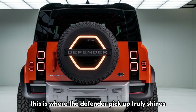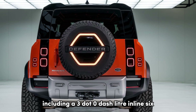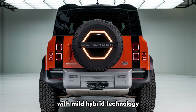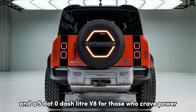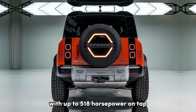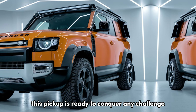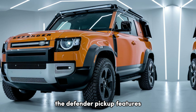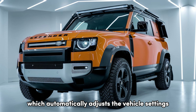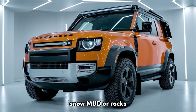This is where the Defender Pickup truly shines. It's powered by a range of engines, including a 3.0-liter inline-six with mild hybrid technology and a 5.0-liter V8 for those who crave power. With up to 518 horsepower on tap, this pickup is ready to conquer any challenge. The Defender Pickup features Land Rover's Terrain Response 2 system, which automatically adjusts the vehicle settings to match the terrain, whether it's sand, snow, mud, or rocks.